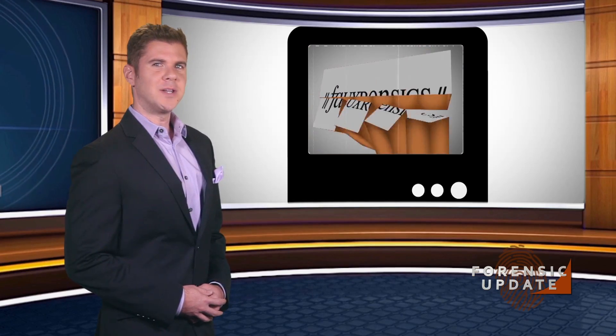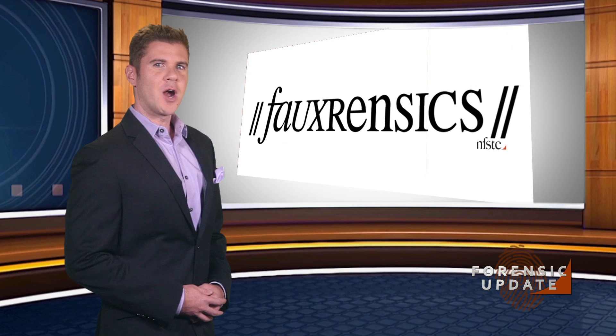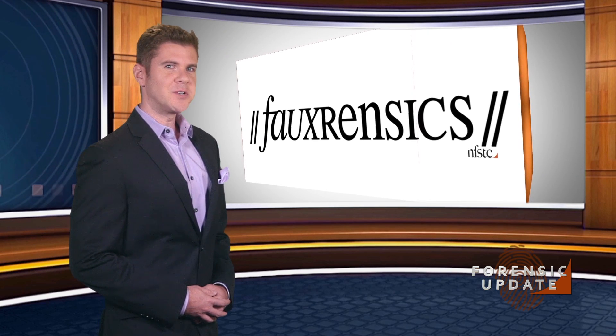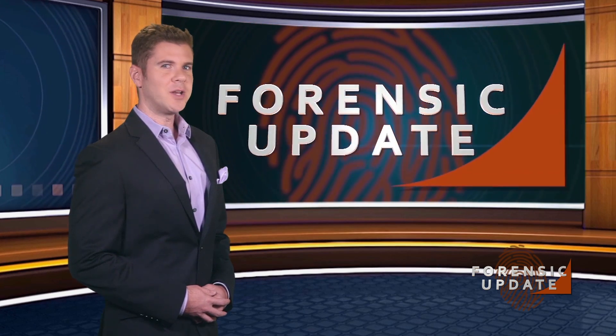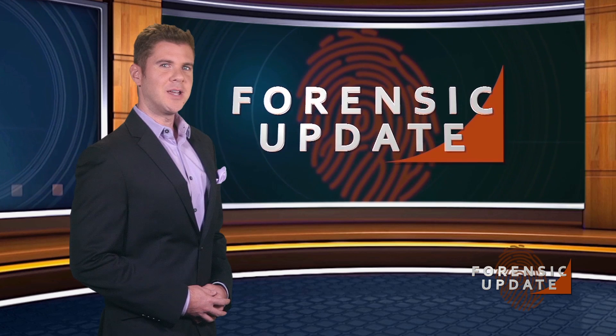We know you've missed our award-winning series, Forensics. Every Friday in June, we'll release a new episode — follow us on social media to catch every second. For Michele Chernikoff and everyone here at NFSTC, I'm Bill Duffin, and thanks for joining us.